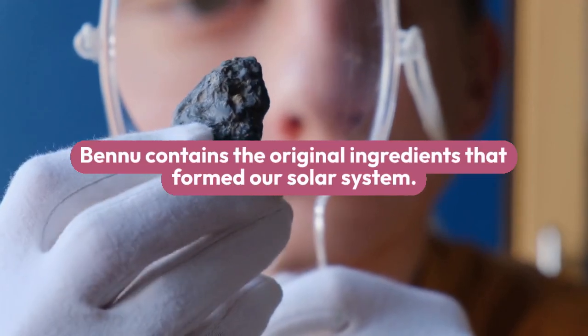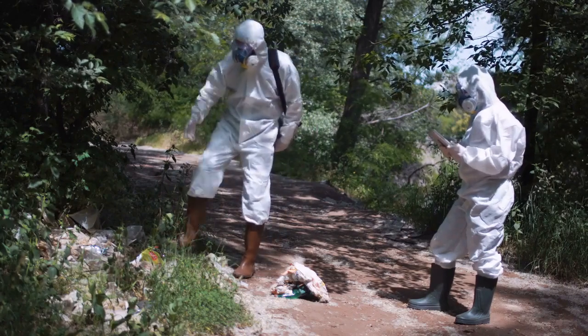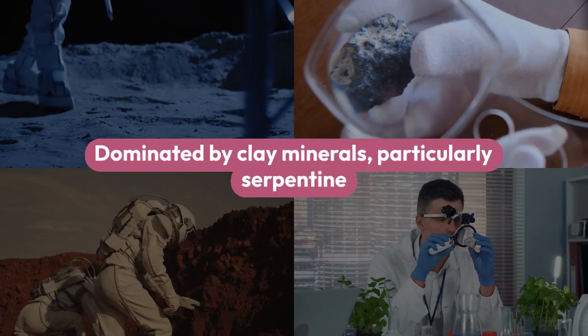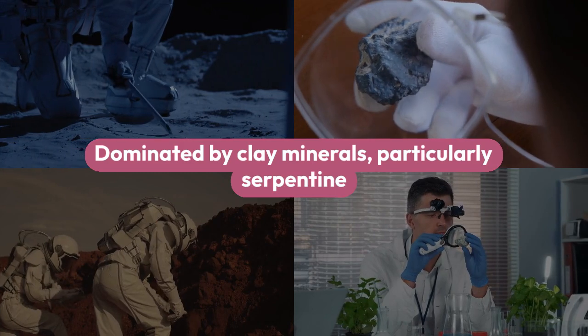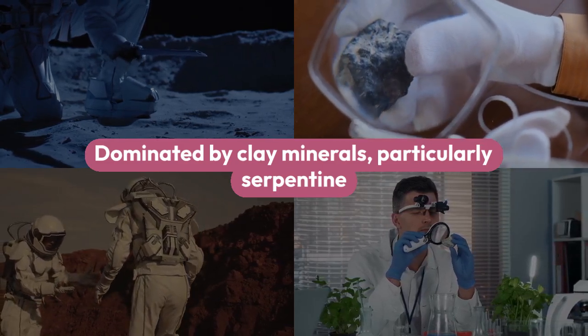The OSIRIS-REx sample analysis team found that Bennu contains the original ingredients that formed our solar system. Dominated by clay minerals, particularly serpentine, the sample mirrors the type of rock found at mid-ocean ridges on Earth, where material from the mantle — the layer beneath Earth's crust — encounters water.